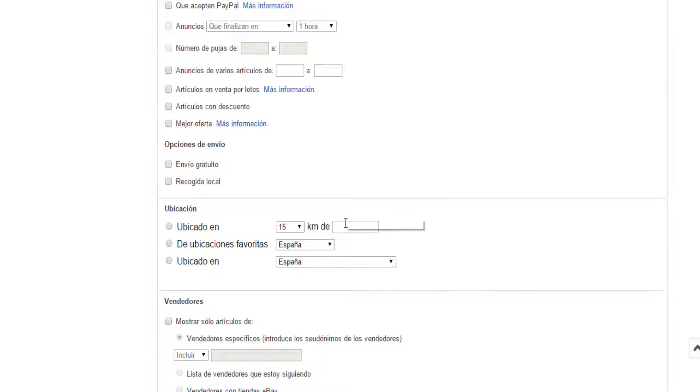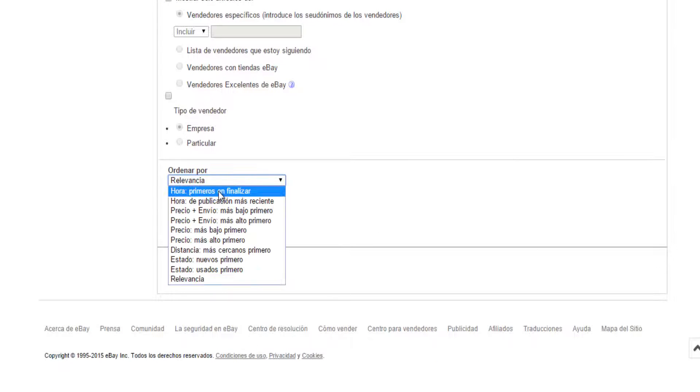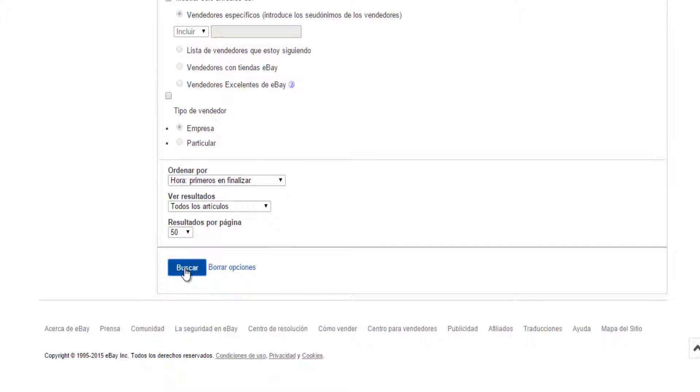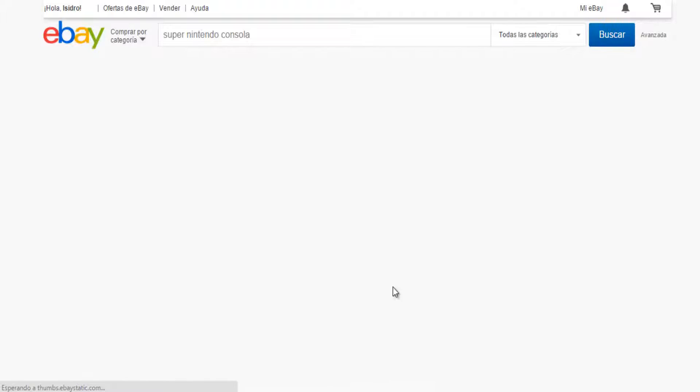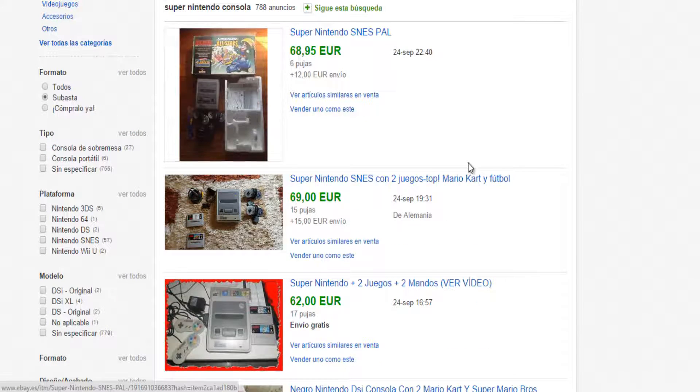Here we would enter the postal code, or the distance we want, or where the items we are looking for are located. Sorted by relevance, by schedule — first without ending — I'm going to set it. And we'll click search. So in this sense, as I said, here comes a complete Super Nintendo. A Super Nintendo has sold for almost 70€.